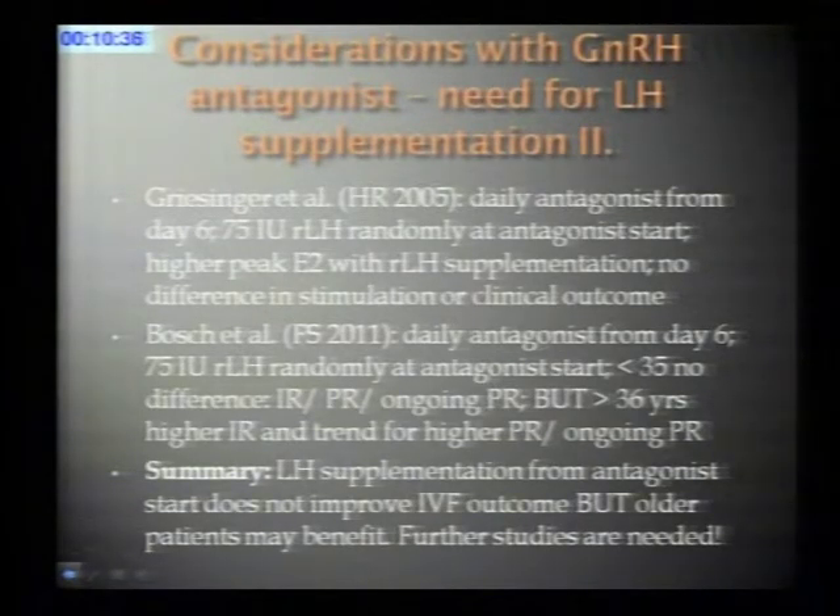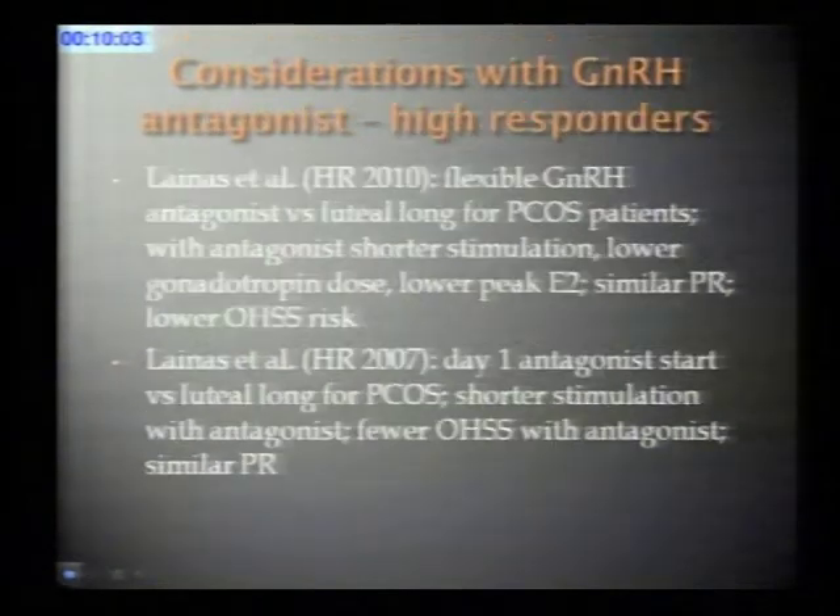An interesting study published in 2011 by Bosch et al. used daily administered antagonist from day six with recombinant LH supplementation. They found that among women over the age of 35, LH supplementation led to a higher implantation rate and a trend for a higher pregnancy rate. We can conclude that we do not need to add recombinant LH when the antagonist is started, though it may be worth considering for women over the age of 35.